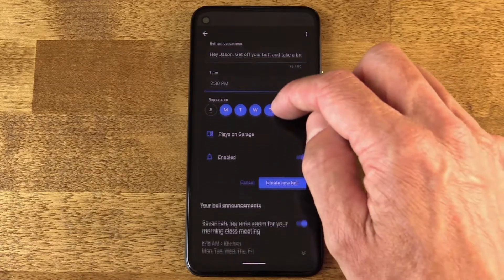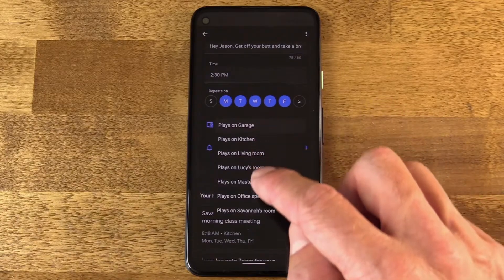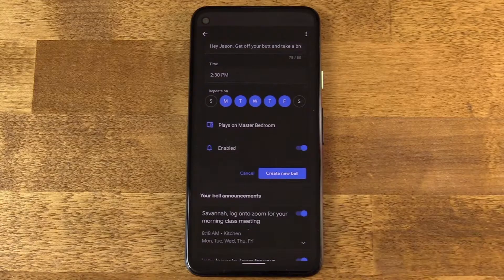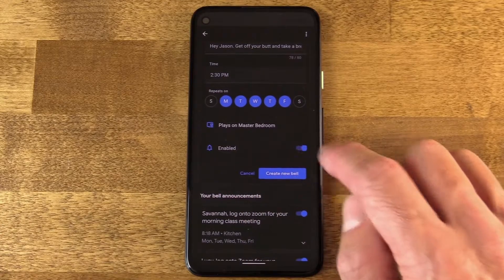Finally, which speaker in my house should this announcement sound on? Well, I'm up in my studio, or the bedroom upstairs — whatever you want to call it. So this is where I want it to ring. I'm going to go ahead and put master bedroom in there.